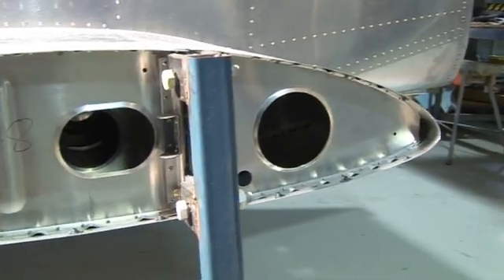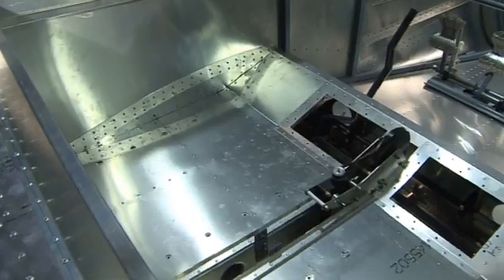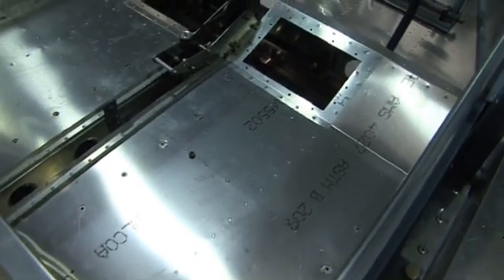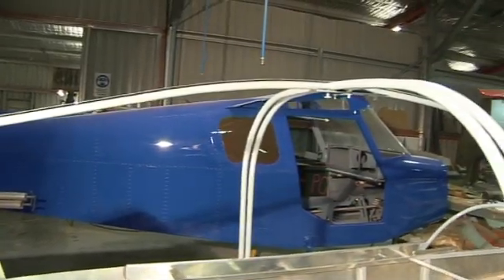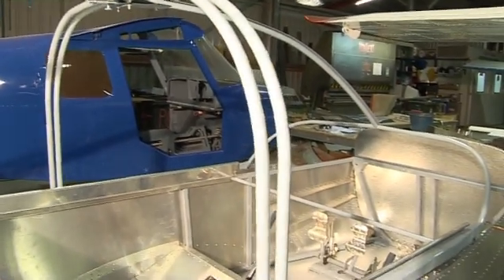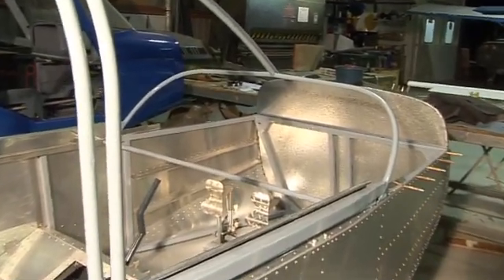The centre ribs form the base of the seats and support the seat tracks, allowing for forward and aft adjustment. The forward sliding canopy frame is made of 4130 tubular structure, and combined with the rear canopy fixed support, provides good rollover protection in the case of a mishap.